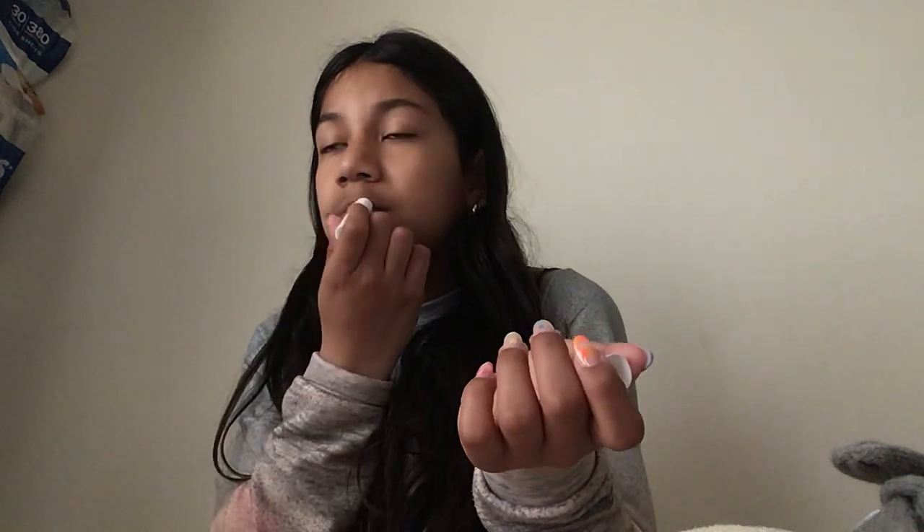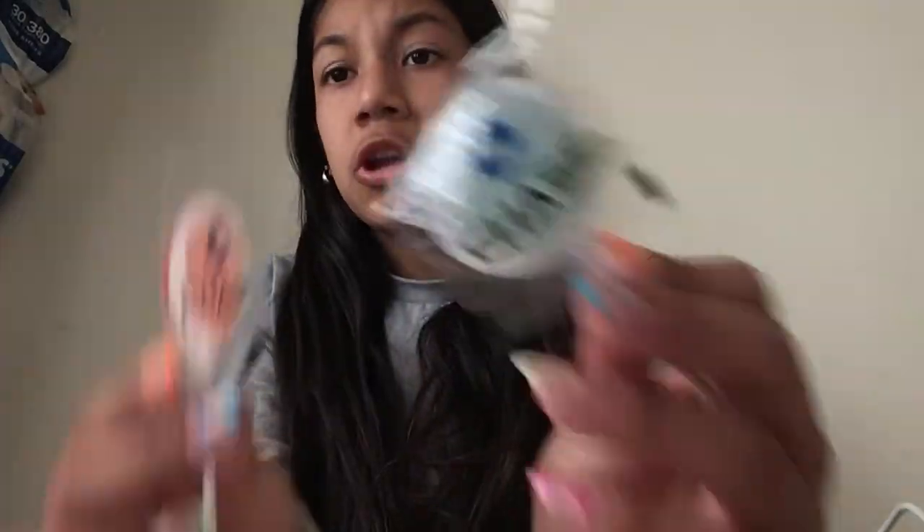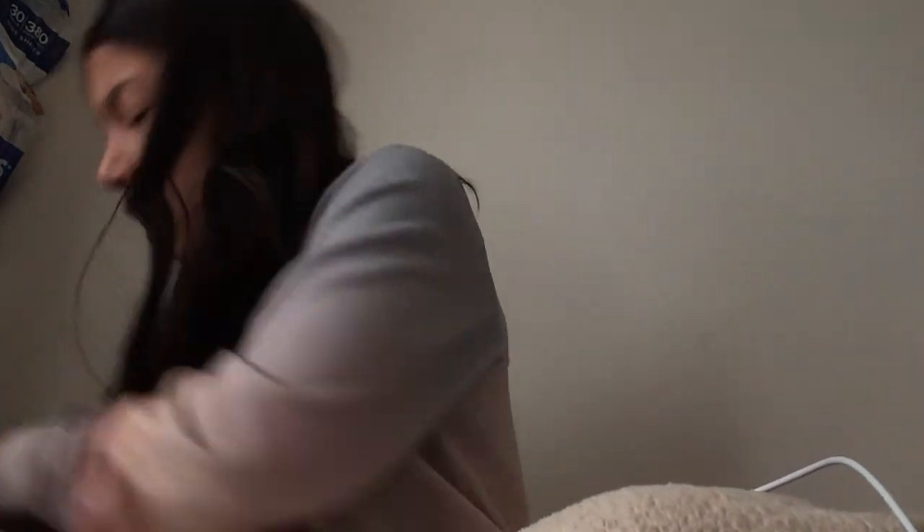I also have some chapstick — it smells kind of good, has a pinkish color, and it's from the Chapstick brand. I have these little lollipops that my grandpa got me when he went to get money for my nails — they're green and orange from Chase Bank. I also have a hair tie and a pacifier because they brought Willow. We tried to get a car seat at Target but they were too expensive.